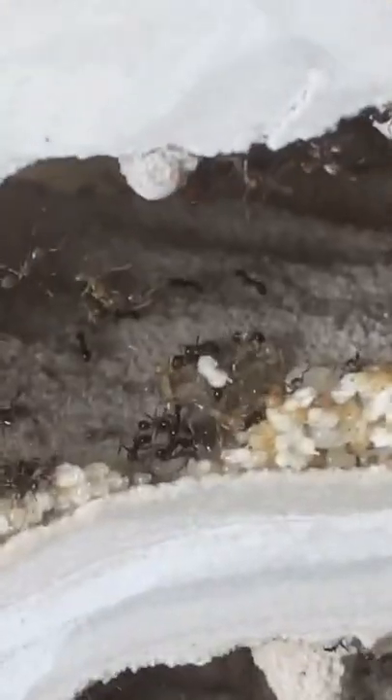I'm gonna be honest here. We may or may not have an issue. So let me explain what's going on. For those of you that don't know, this is my big-headed ant colony.